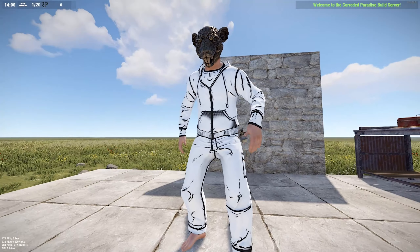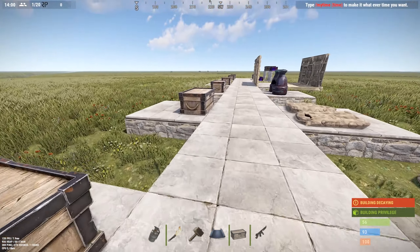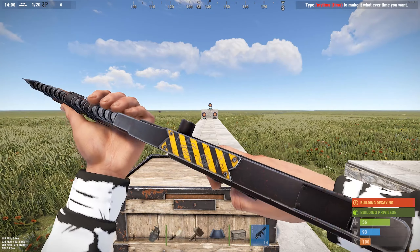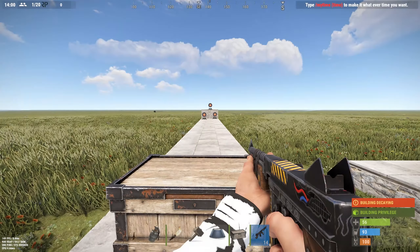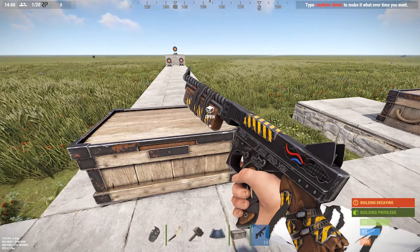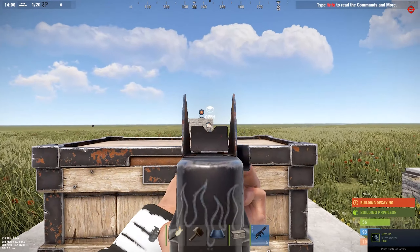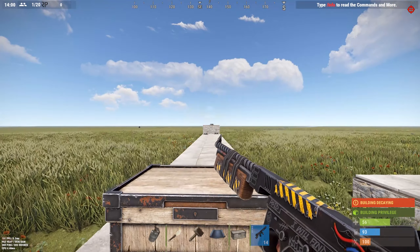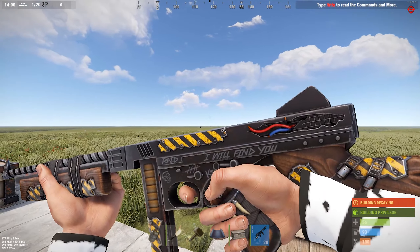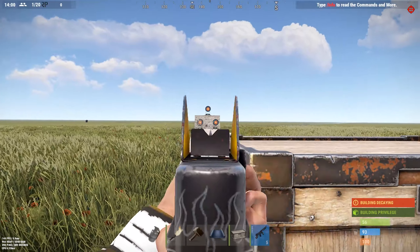Moving over to the Wasteland Thompson — we've had the Wasteland SAR and the Wasteland Python. The SAR is going for $2.94 on the community market with 16 quantity, and the Python is going for $2.36 with 28 quantity. Overall not a profitable investment, and I think that trend will continue with the Wasteland Thompson. At $2.85 you can buy subjectively better-looking Thompson skins off the community market, so I'm not going to recommend investing in the Wasteland Tommy this week.